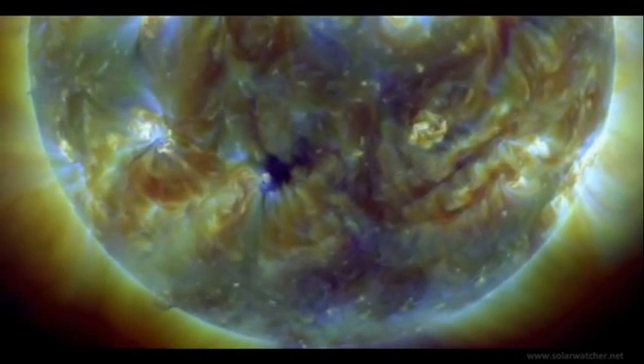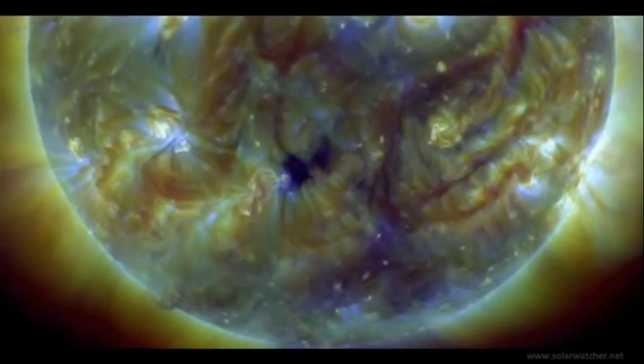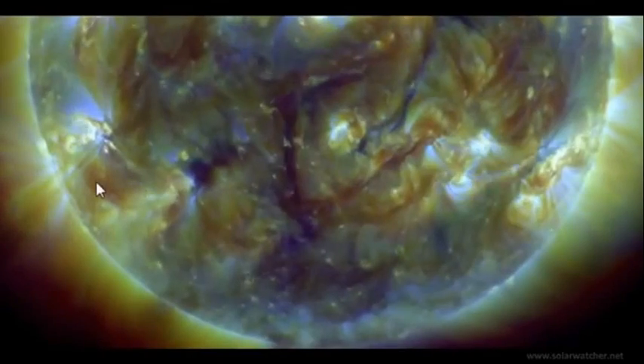It's not producing much flare activity at this stage but it will be in the Earth-facing position in three days time and it will be worth keeping a close eye on.